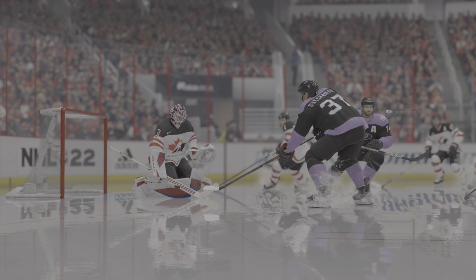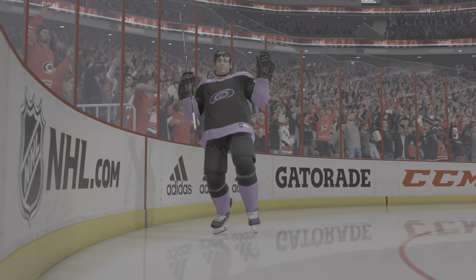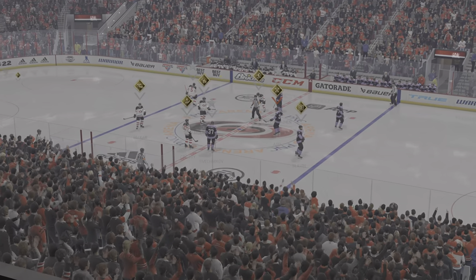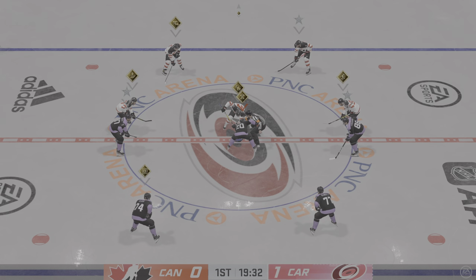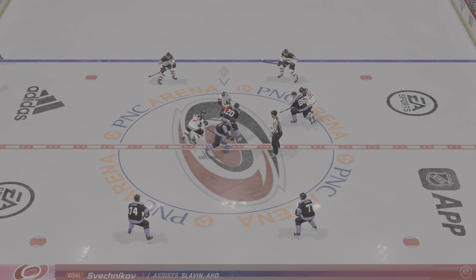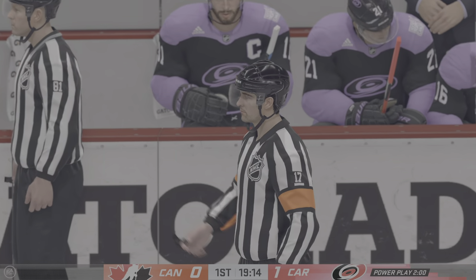That's a scorer's goal right there. That puck is on and off his stick in a hurry — he's so tight to the net he has to get rid of it before the goalie can readjust. The Hurricanes just turned the fun meter up a notch here in this building early. Everybody's just getting into their seats and all of a sudden everyone's up, on their feet, as they score the early home goal.